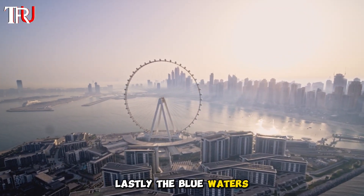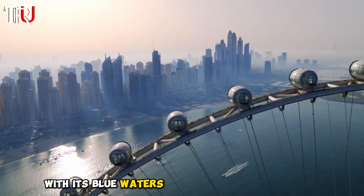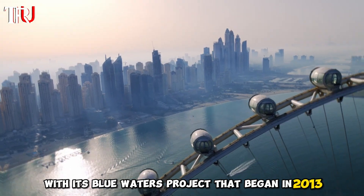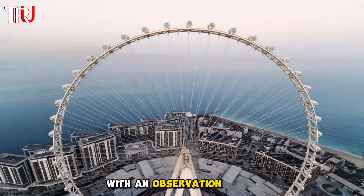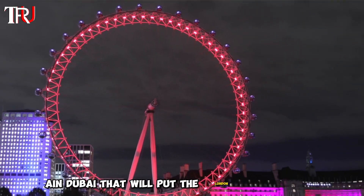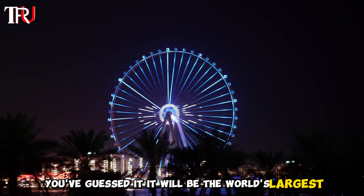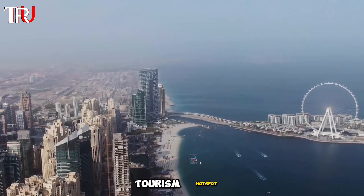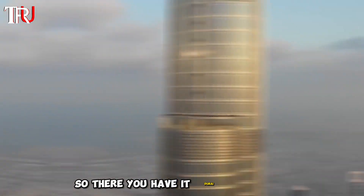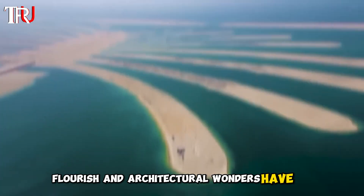Lastly, Blue Waters. Giving Nakheel a run for its money is Meraas Holdings with its Blue Waters project that began in 2013, opening by late 2018 or early 2019 with an observation wheel set to put London's to shame — you've guessed it, it will be the world's largest. Blue Waters is aiming to become Dubai's family-friendly tourism hotspot. Dubai: Dream City, where the wealthy flourish and architectural wonders have no bounds.